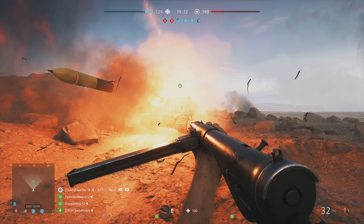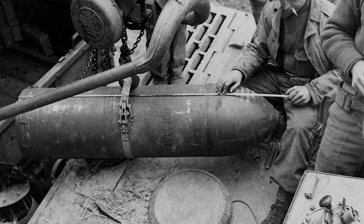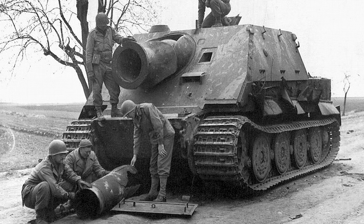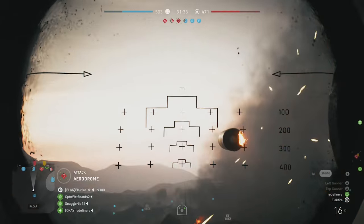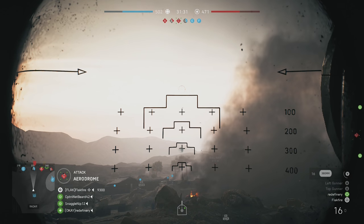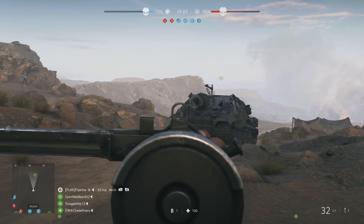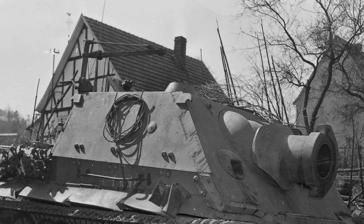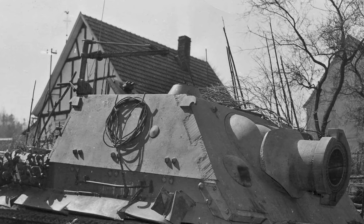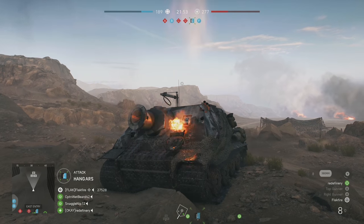Battlefield 5 developers actually rendered the Sturmtiger's entire 380mm rocket projectile in the game. At about one and a half meters long — that's almost five feet tall — this is no small object. Depending on the warhead, some of these weighed over 375 kilograms, or almost 830 pounds. If you look closely, DICE put an impressive amount of detail into the person-sized rocket, matching the paint scheme to existing examples and including the fuse and propellant engines. To load these huge shells, a crane was required, and it's present on the Sturmtiger model in Battlefield 5. Devs even animated the ring to sway with the movement of the vehicle.